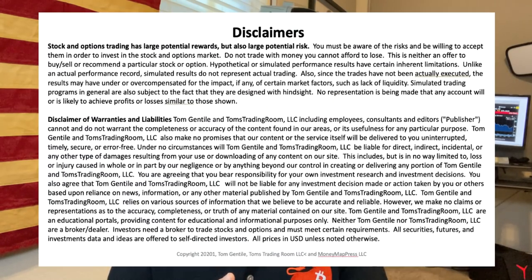Now, before I begin, let me mention this real quick. Number one, we all know that stocks and options have large potential rewards, but they also have large potential risks. The other thing I want to mention is that I am not an investment advisor, so I don't give specific individualized trading advice — that's between you and your broker. So let's get to spotting some opportunities on these 12 charts.